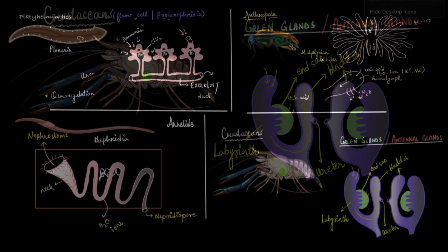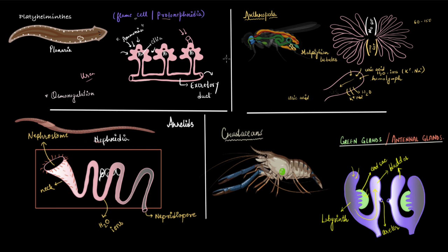In this video, we looked at the four special excretory structures of invertebrates: the flame cells, Malpighian tubules, nephridia, and green glands or antennal glands.